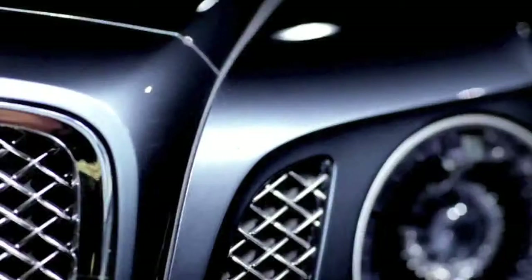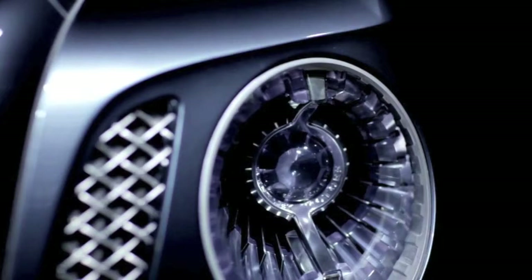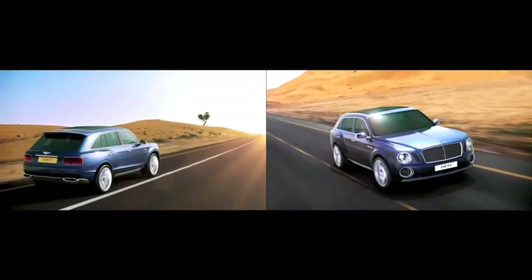We want to understand the kind of things that they would like to see in a Bentley SUV. The key features that mark this out as a Bentley SUV are of course the proportions, the strong stance, and the identifying face — the Bentley grille, the round headlamps — sporting aspects of the car that really mark it out as a Bentley SUV.